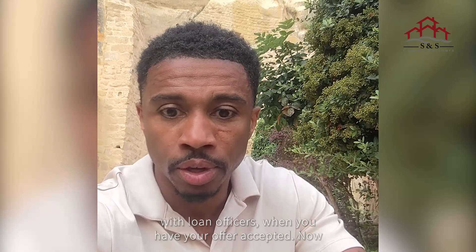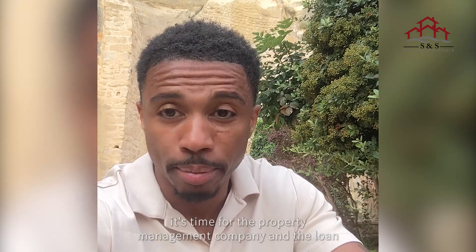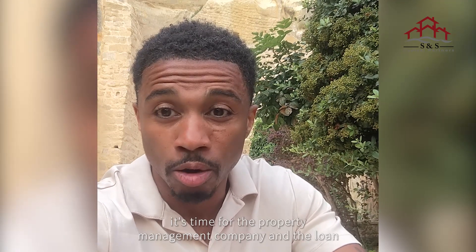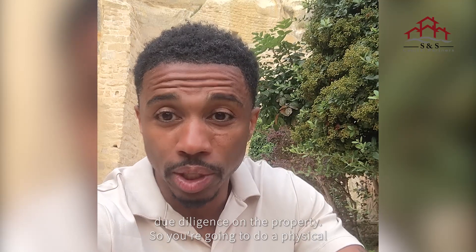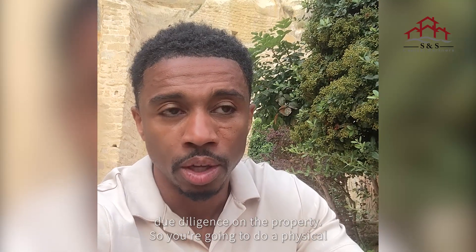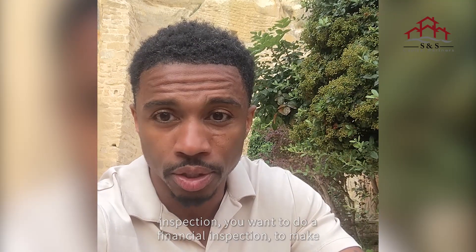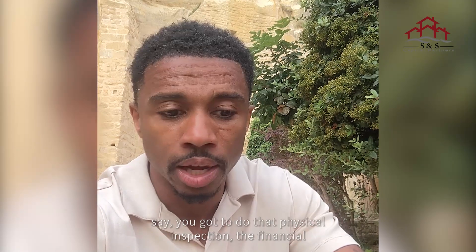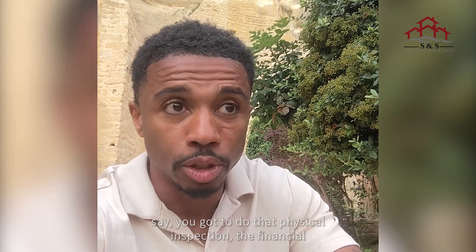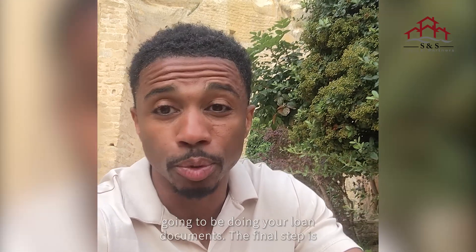When you have your offer accepted, it's time for the property management company and the loan officer to go to work. The next step is due diligence on the property: you're going to do a physical inspection and a financial inspection to make sure the numbers are there to justify the income. You do that physical inspection, the financial inspection, and in conjunction with that, you're going to be doing your loan documents.